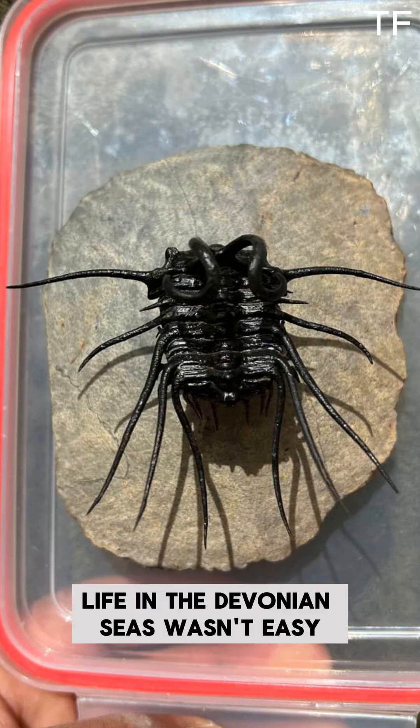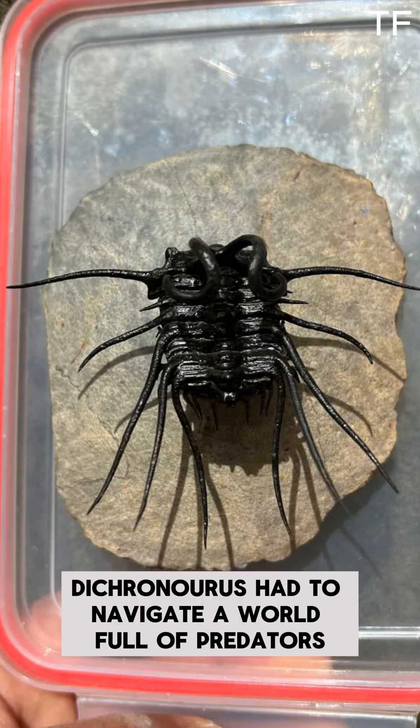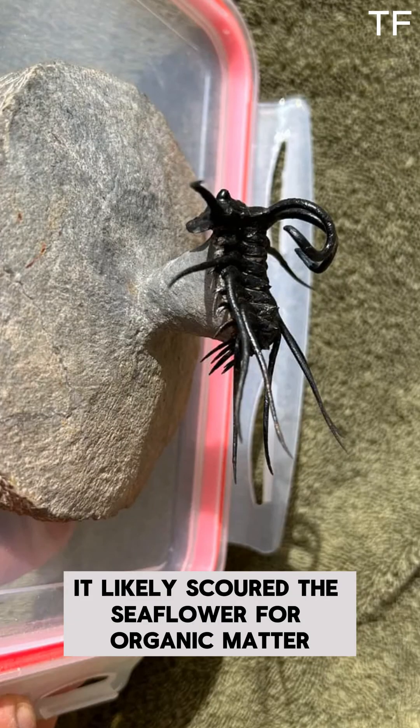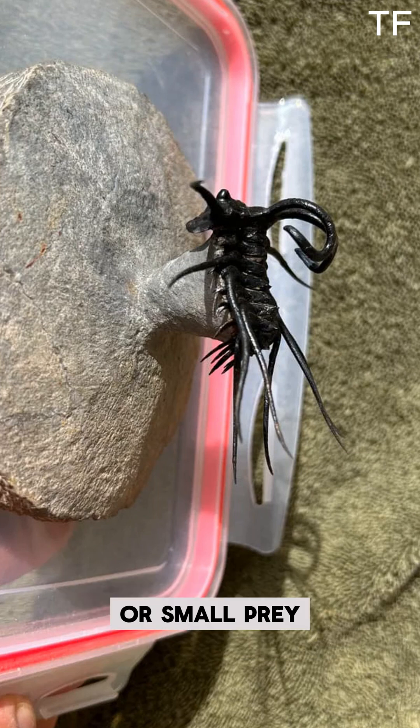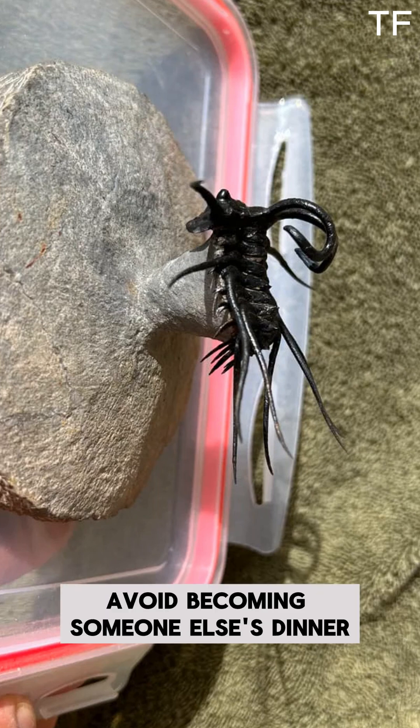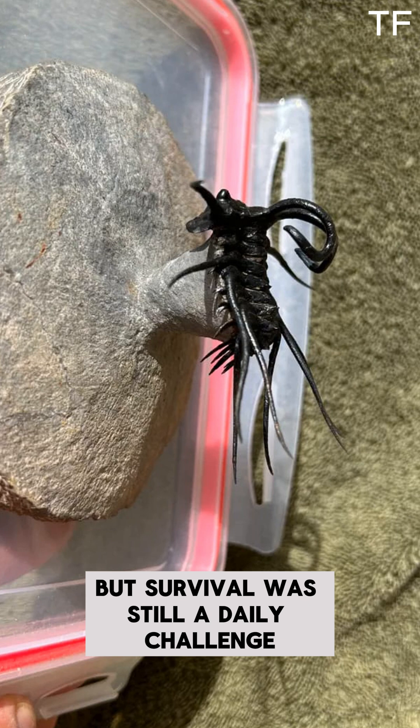Life in the Devonian seas wasn't easy. Dichranurus had to navigate a world full of predators and competition for resources. As a benthic creature, it likely scoured the seafloor for organic matter or small prey. Its spines may have helped it avoid becoming someone else's dinner, but survival was still a daily challenge.